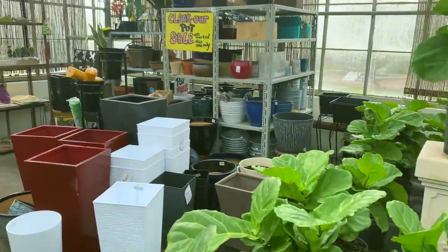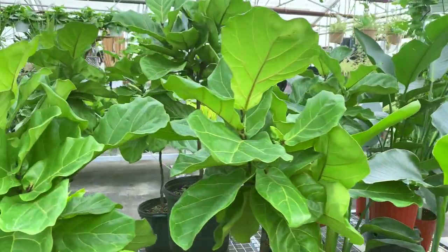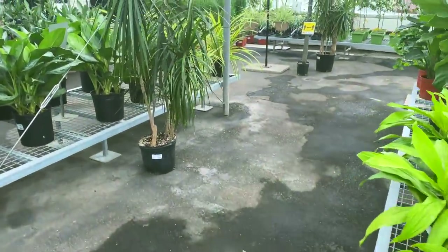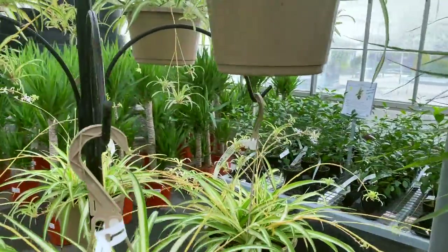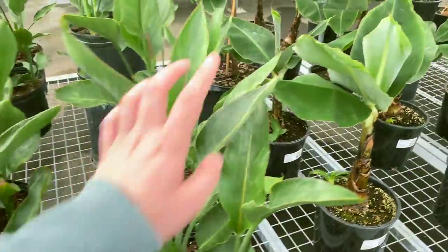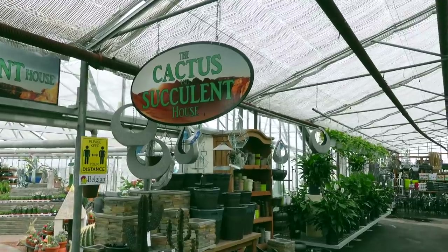Clear-out pot sale — $1. Over here they've got some bird of paradise for $69.99 and Ficus lyrata for $149. Some more Dracaena limelight. We've got some spider plants over here — these guys are $19.99 and they've got little babies everywhere. Now we're going to be heading over to the cactus area. These are some banana trees by the way — sorry these are $34 and some really big ones for $69. Let's head over to the cactus and succulent house.